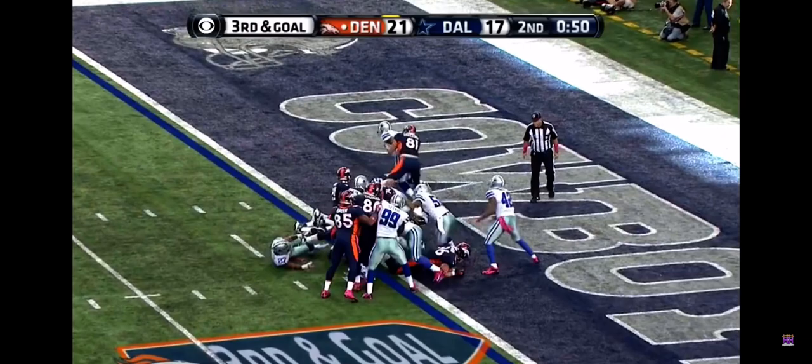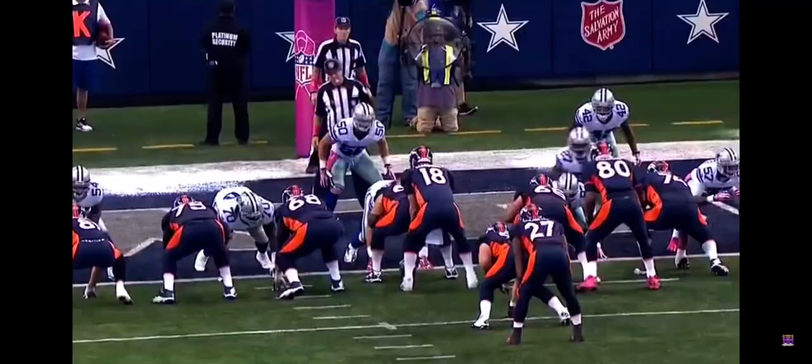Payton still has the football. Can you believe it? Peyton Manning runs it in for the touchdown — some bootlegs and running formations. His first rushing touchdown in five years.